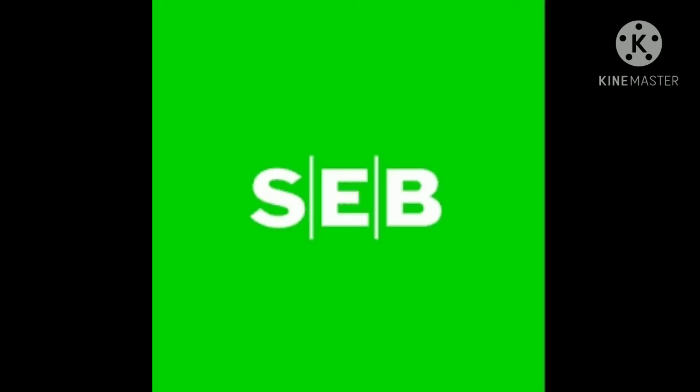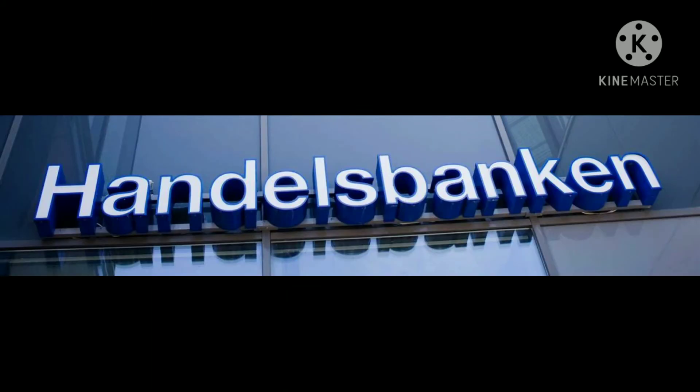Hi guys, thank you so much for tuning in. Today I'm going to be talking about banking in Sweden — the top 10 banks in Sweden and how to acquire a bank account here in Sweden, including the requirements as a newcomer.